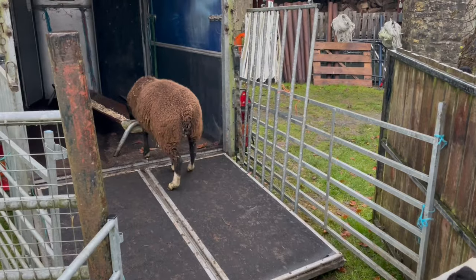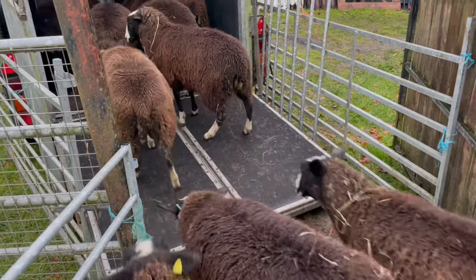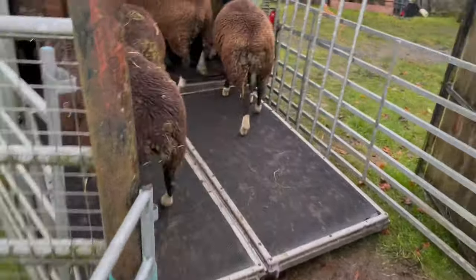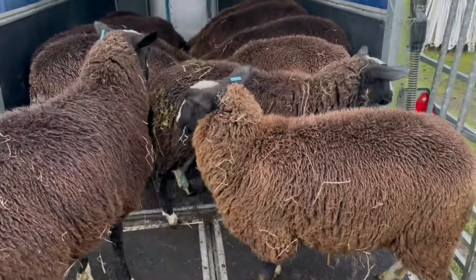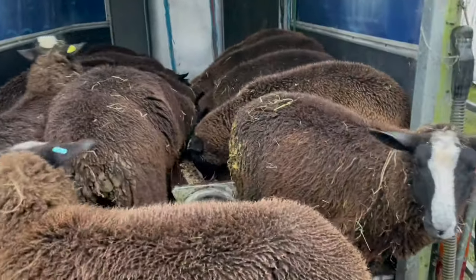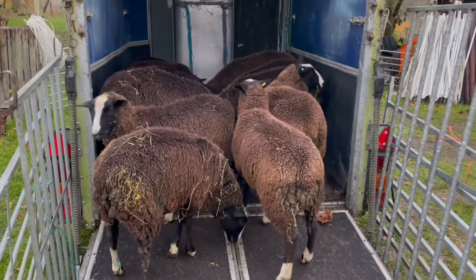There we go. It only takes one and then the rest should follow. There we go. Go on. Well, they're all getting used to it. And this will make loading day early Monday morning much easier.